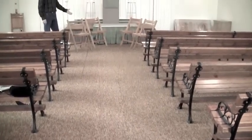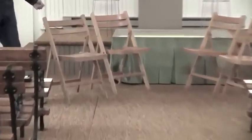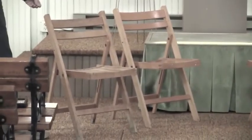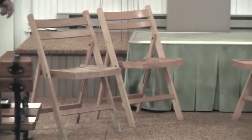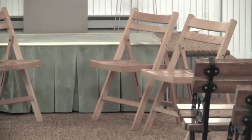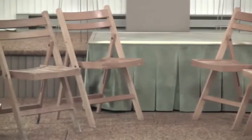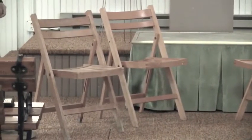These chairs here, I believe, were donated in the very beginning by Mr. Ashcraft of the furniture company here in Janesville in the early 1900s when this chapel was built and opened. He referred to them as an upgraded camping chair that was foldable. As you can see, I believe they're the original chairs.